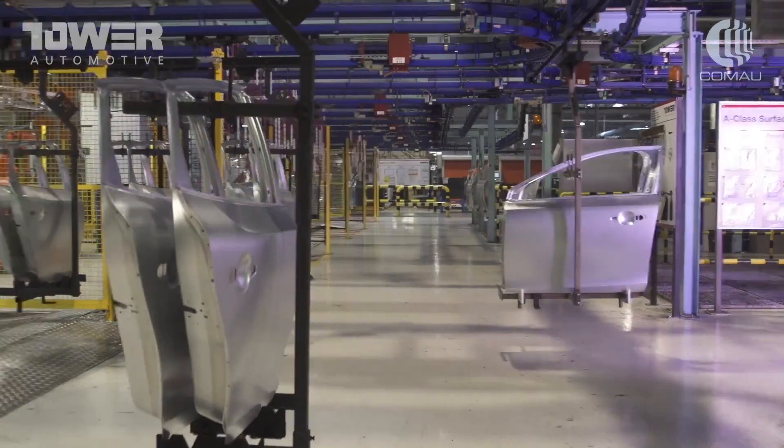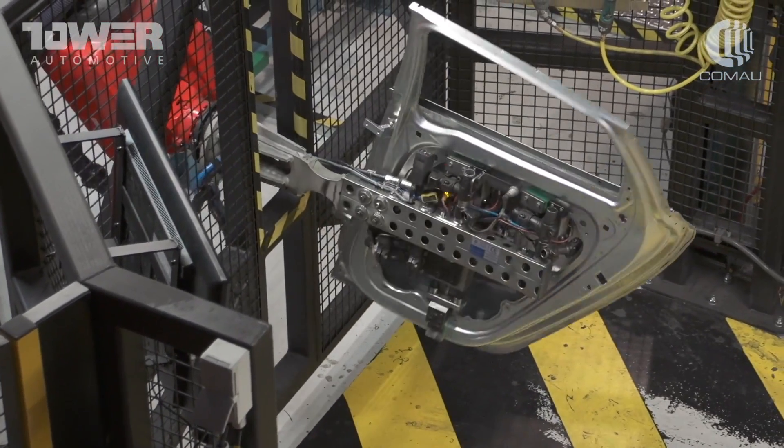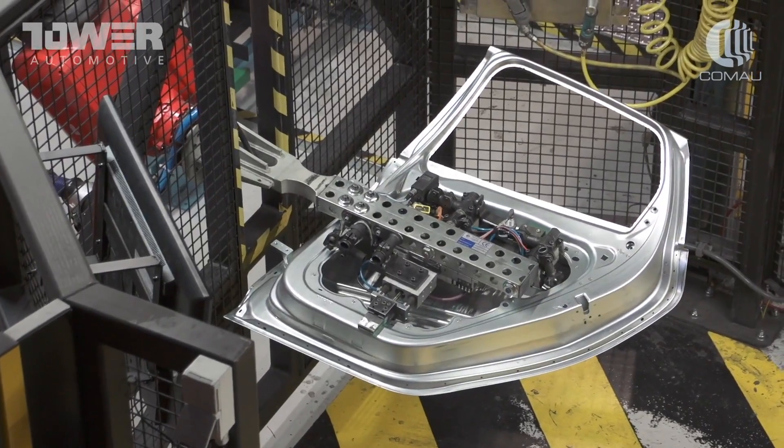Welcome to Tower International. Tower International is a leading global company of metal structures. Our company is delivering the automotive industry with stamping, assemblies, as well as chassis structures. You are here in Ghent, where we are producing 90% of the welded assemblies for the Volvo V40.